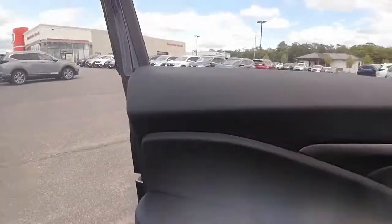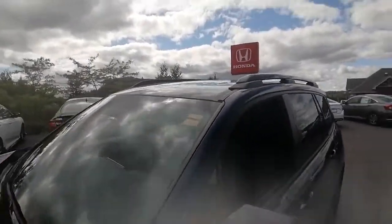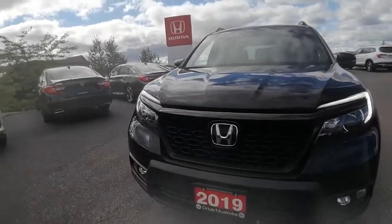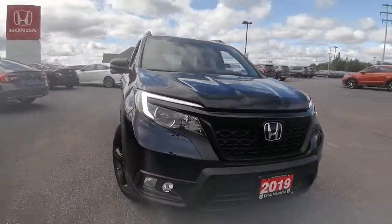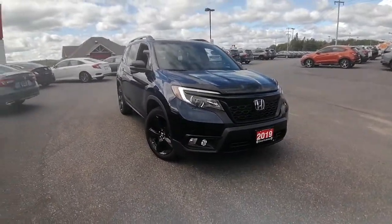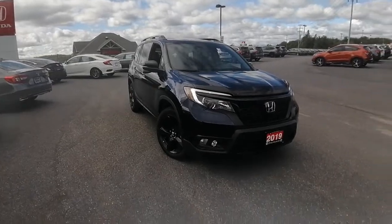I hope this video helps your vehicle search. If you have any other questions at all, please feel free to let me know by phone, email, or text. And if you'd like to come in and take this Passport out for a test drive, I'd be happy to make an appointment for you. Again, this is Ashley here at Huntsville Honda — I hope you're having a great day and we will chat soon. Bye for now.